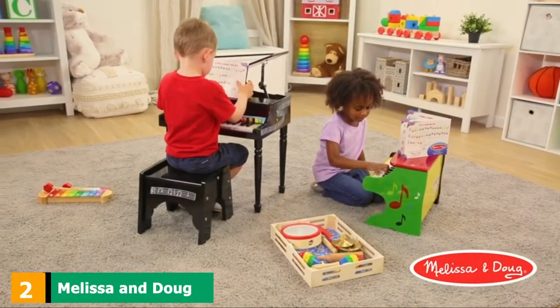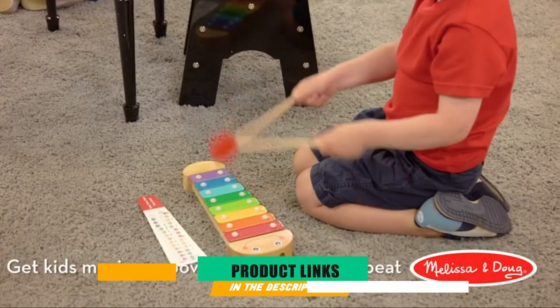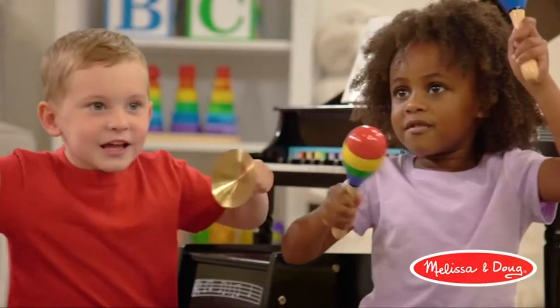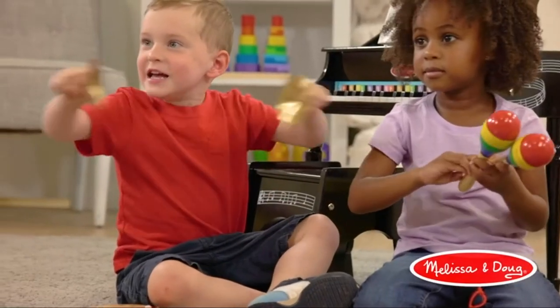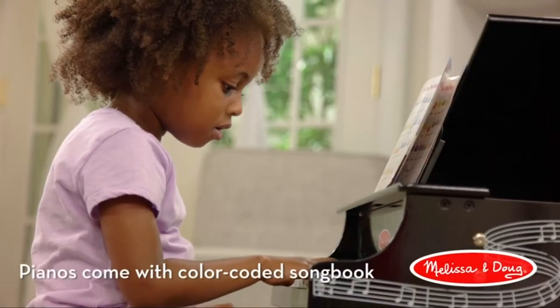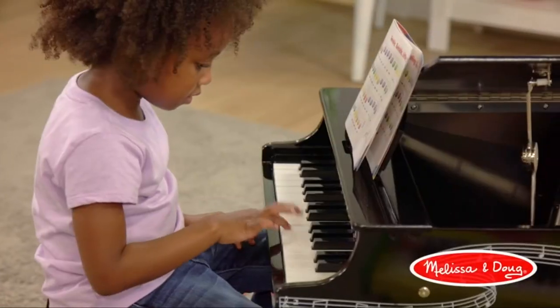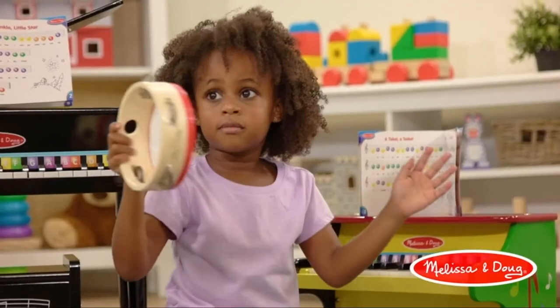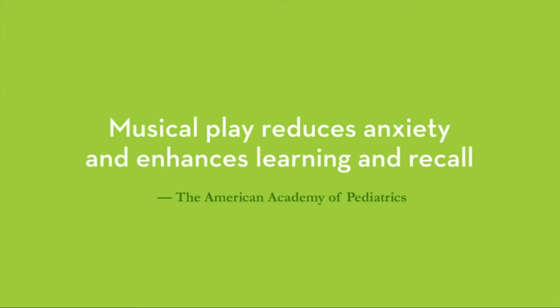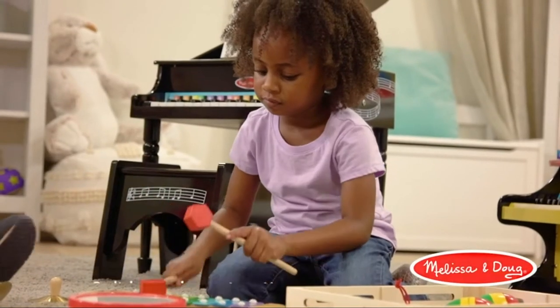Moving on to number two, the Melissa and Doug Learn to Play Piano. With its solid wood, sleek paint, and 25 keys — two full octaves — this is one sharp toddler piano that you won't mind keeping out in your living space. This piano is consistent with the Melissa and Doug theme of simplicity and quality. Though it's a simple piano, making it great for younger toddlers, it does offer a music book with easy-to-learn songs to help your child learn simple songs and notes through colors.